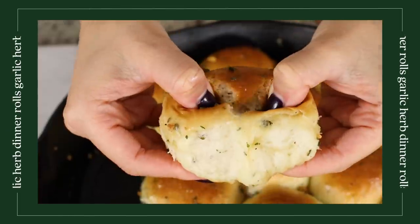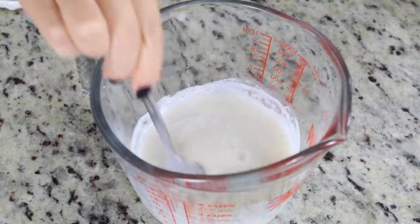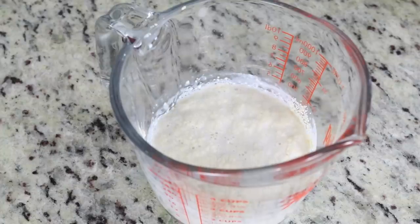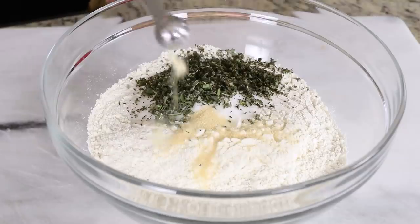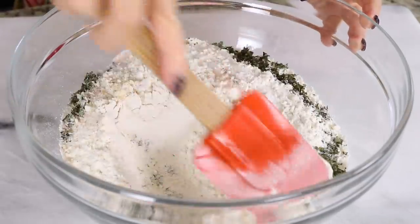First up for our appetizers, we're making some garlic and herb dinner rolls. To start, I'm prepping my yeast — I have some warm almond milk, I'm going to add some sugar, mix that through, and then add some yeast and allow it to activate. Next, to a large bowl, I'm adding some all-purpose flour, sugar, some fresh herbs — rosemary, thyme, and sage — some garlic powder, baking powder, and salt. I'll mix that together until everything is nice and uniform.